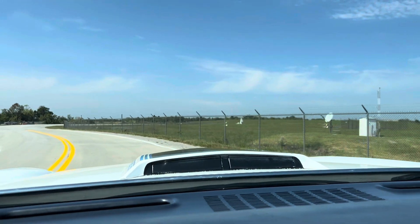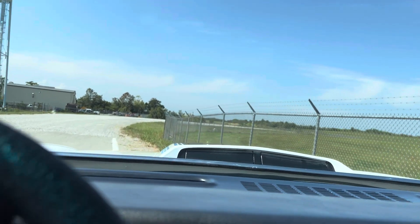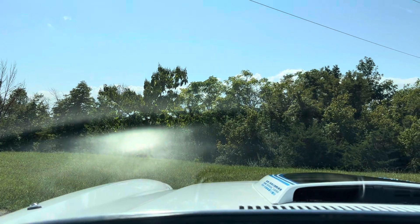We went ahead and stuck a new battery in it. Nothing worse than getting a car delivered and having a dead battery — especially since we ship a lot of inventory.